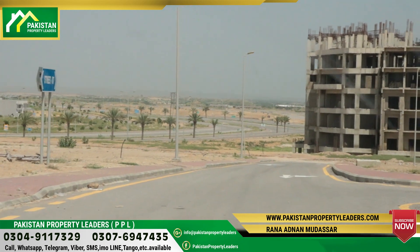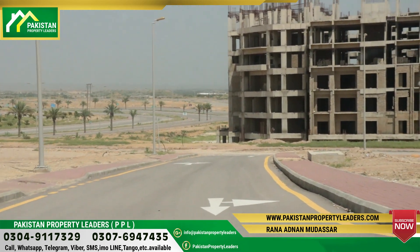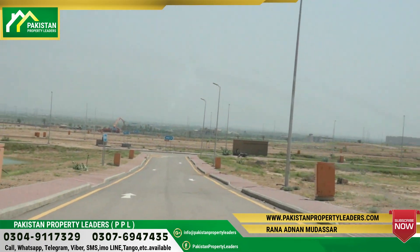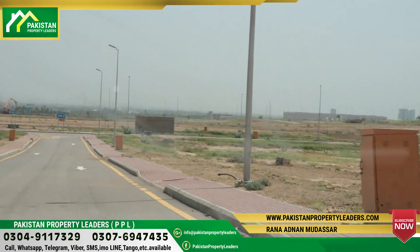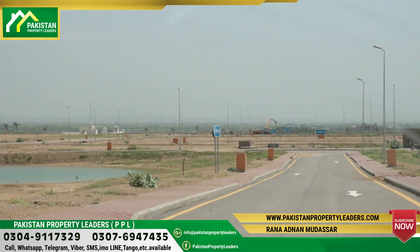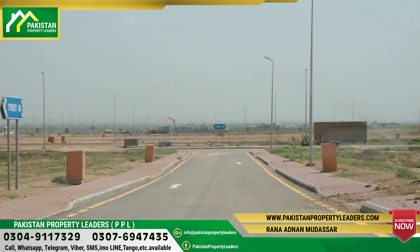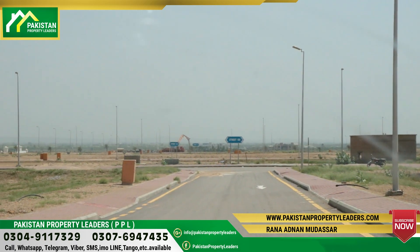You can see on my side what is called a house of 500 square yards. For more information, queries, sales or information, you are on the channel of Pakistan Property Leader. You can see our contact details on the screen. Thank you. Allah Hafiz.